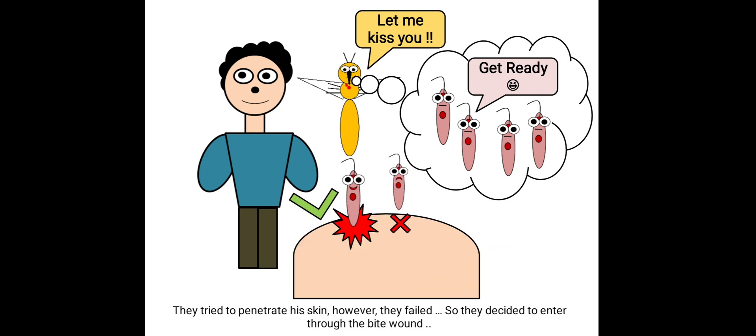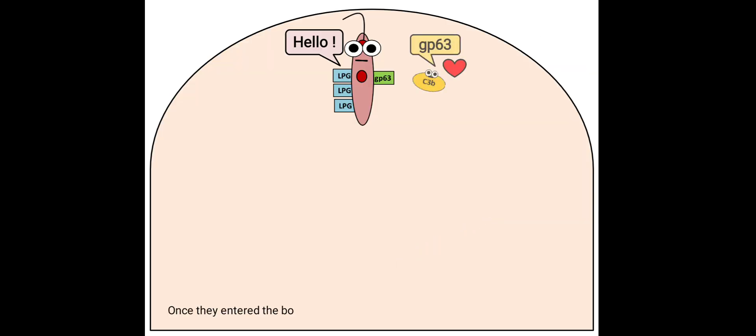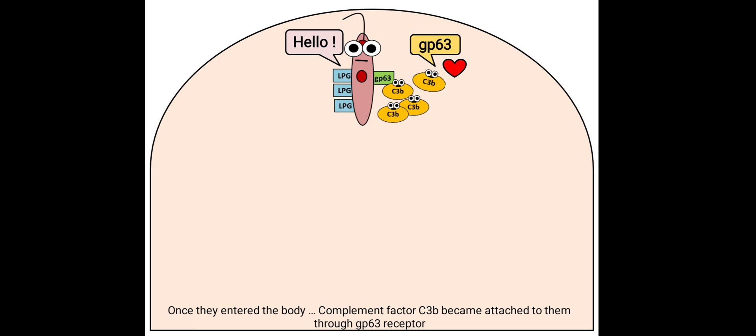The promastigotes tried to penetrate his skin; however, they failed, so they decided to enter through the bite wound. Once they entered the body, complement factor C3b became attached to them through the gp63 receptor.